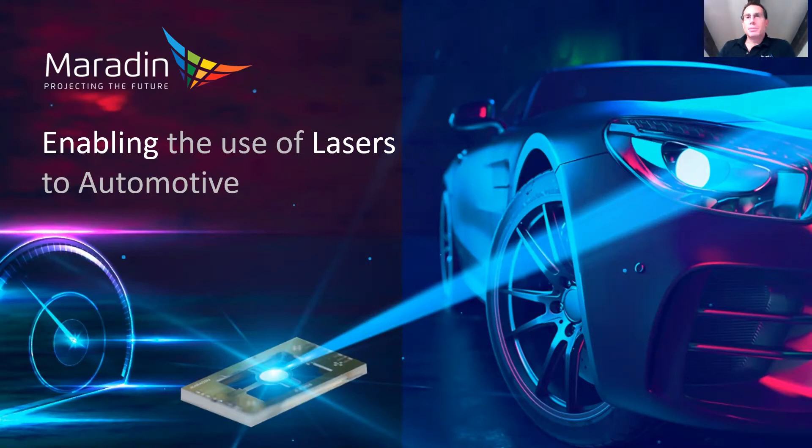Hi, my name is Matan. I'm the CEO of Maradin. In Maradin, we are making MEMS-based laser scanning solutions. With this technology, we enable the use of lasers to many different automotive products. I would like to share with you a short video showing some of the products we are working on.